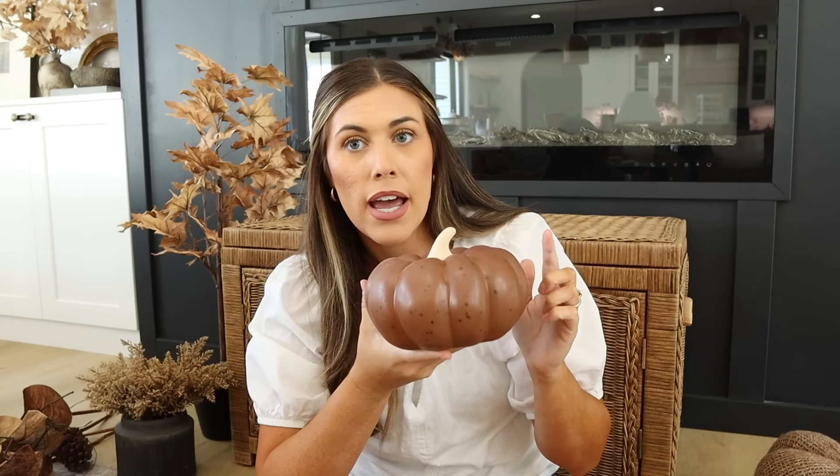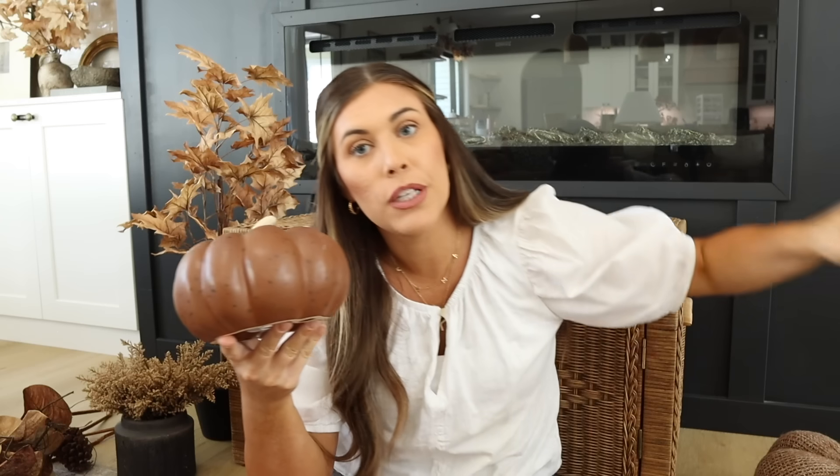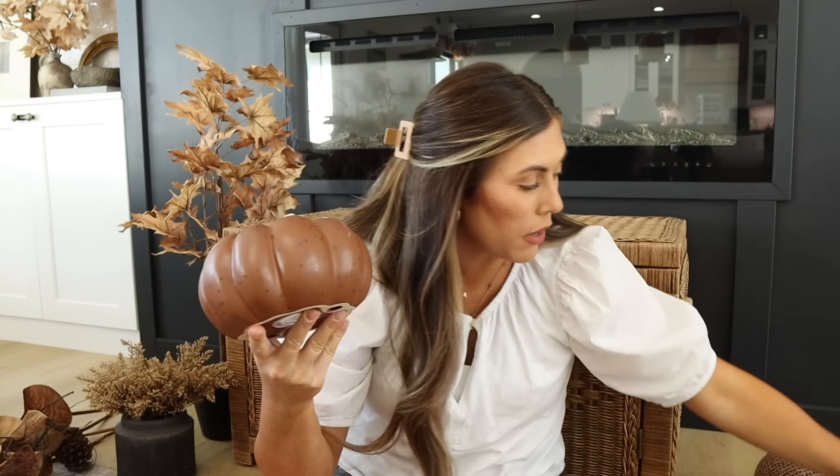That's all the pumpkins. I do have some in the same colors but different sizes — I just didn't show every single one for the sake of time. I also have some small white ones I use as bowl filler from Hobby Lobby, but I haven't found those yet — I may be missing a small tote somewhere.